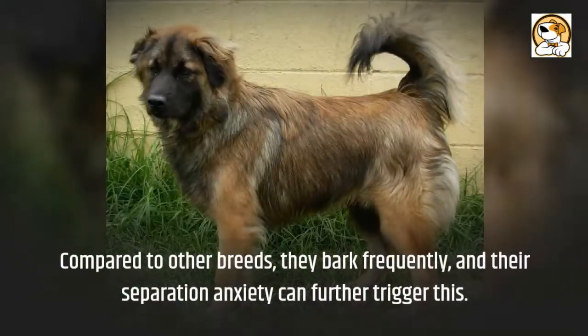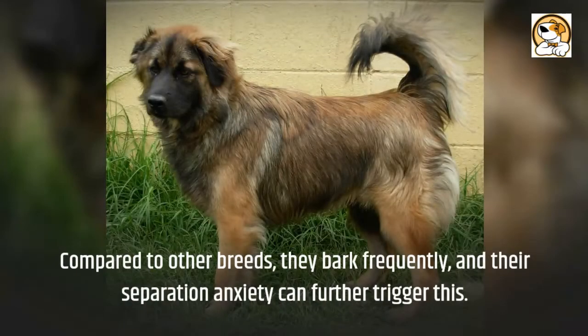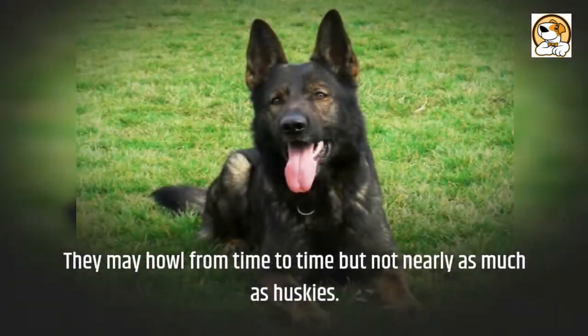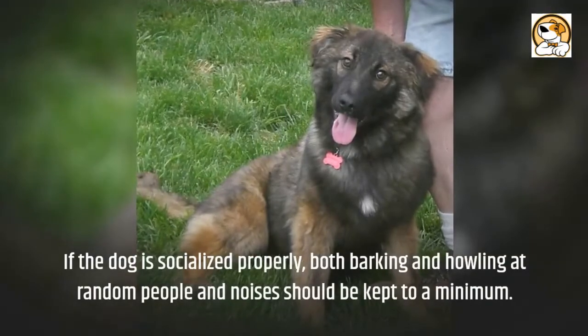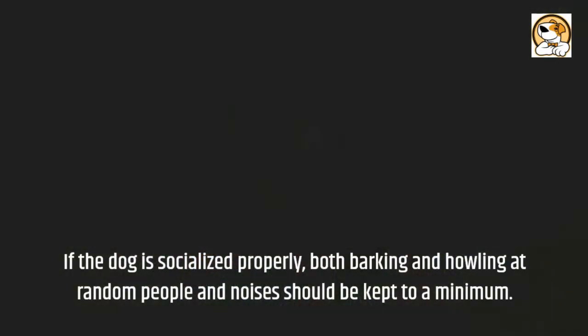Regarding barking: compared to other breeds, they bark frequently, and their separation anxiety can further trigger this. They may howl from time to time but not nearly as much as Huskies. If the dog is socialized properly, both barking and howling at random people and noises should be kept to a minimum.